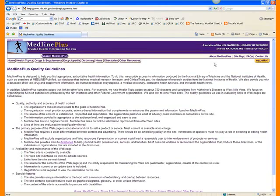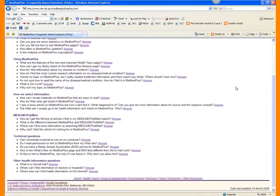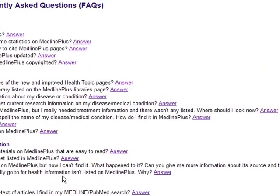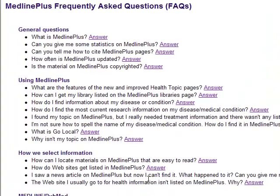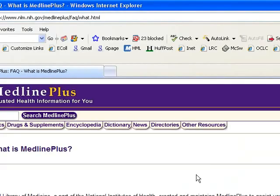You can also click on the FAQs and have a look around. They'll talk to you about how they select information, which ties back to the quality guidelines. There are general questions such as 'What is MedlinePlus?' and they provide an answer. Moving on to the next site.